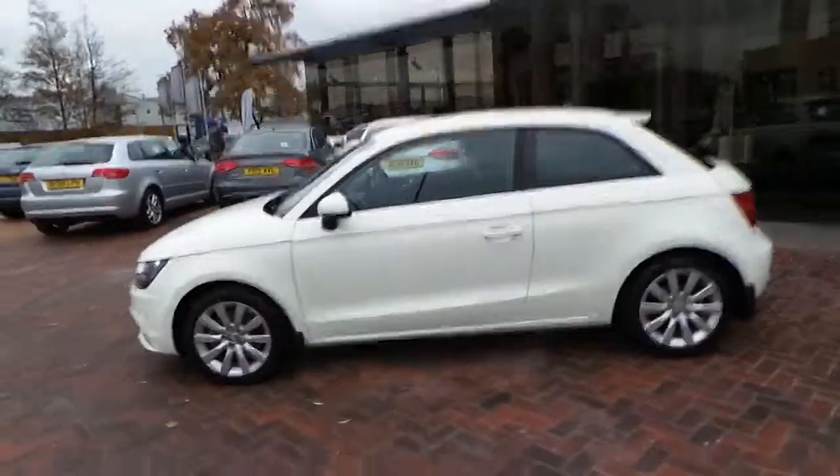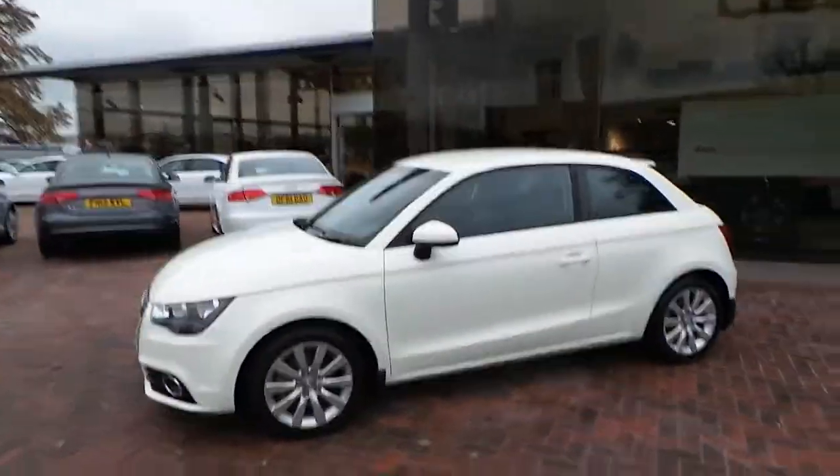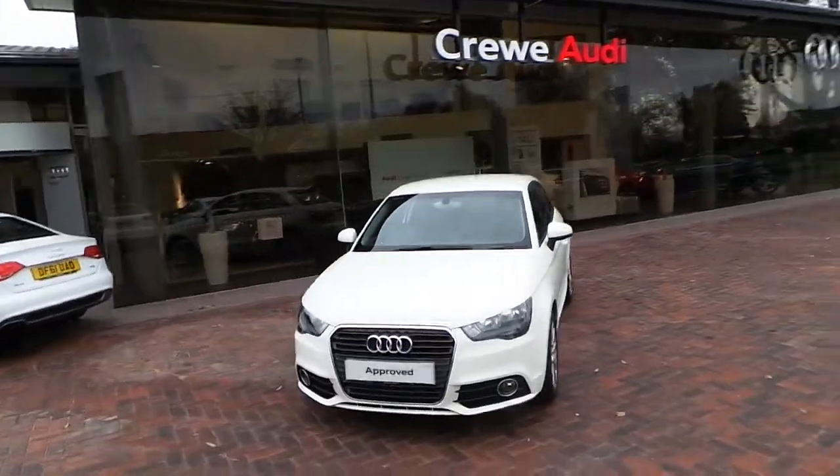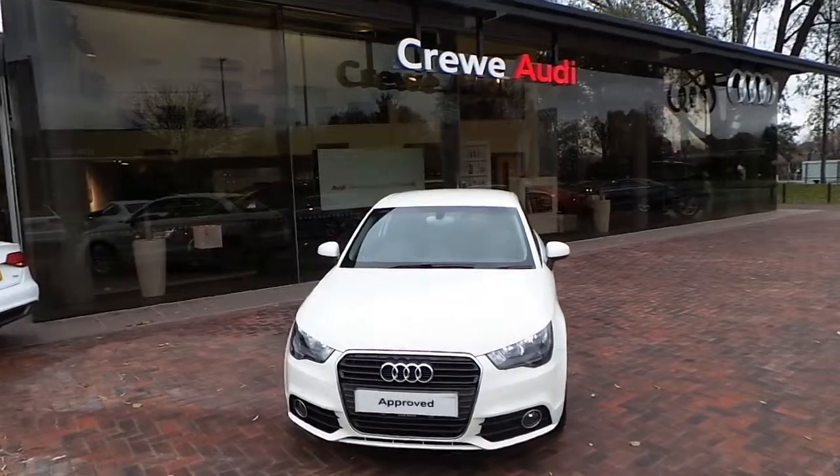If you'd like to come and drive this car and see this car, give us a call on 01270 507070. 01270 507070. Thank you.